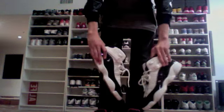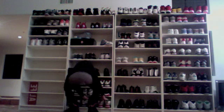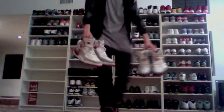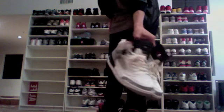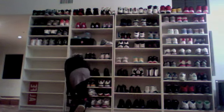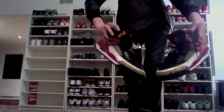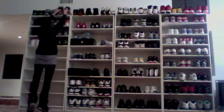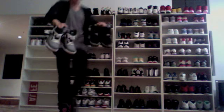There are the Concords — I'll probably get the Flints at some point, not sure. I'm still looking for the black, red, and green Spizikes in size seven or seven and a half. These are my favorite Spizikes though — the Fire Reds. Here are the True Blues, the Cement Spizikes, the Kings County, and the Cool Gray and Citron Spizikes.